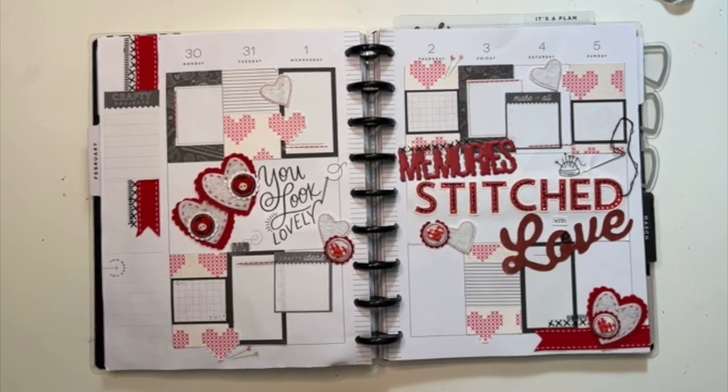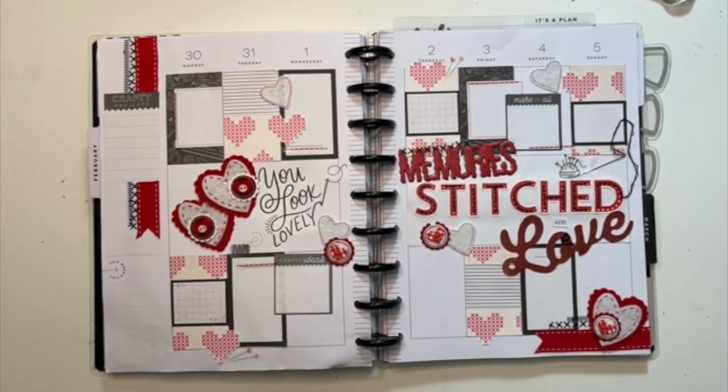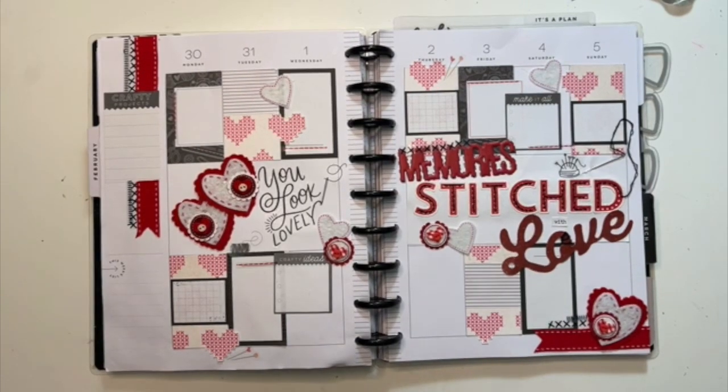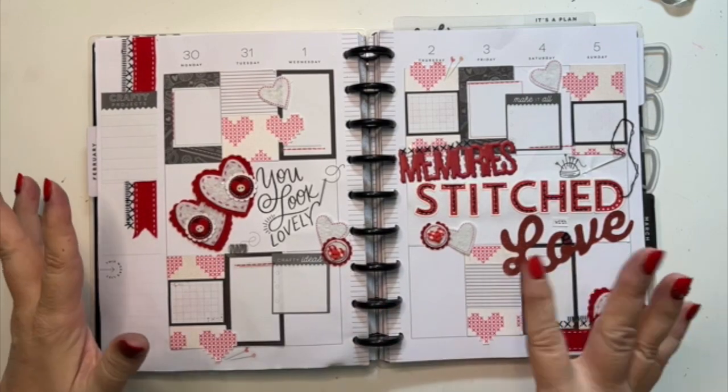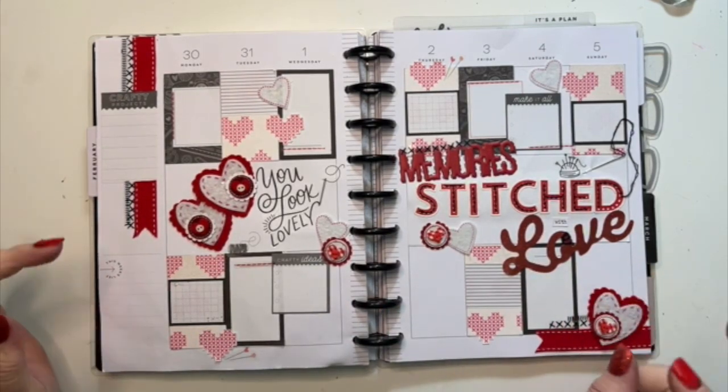This is Crystal with Happy2Plan. I am going to be doing a little bit of a different video today. I decided that what I want to start doing, at least I want to try it and see what happens, is I want to start recording every day that I work in my memory planner, my functional slash memory planner.